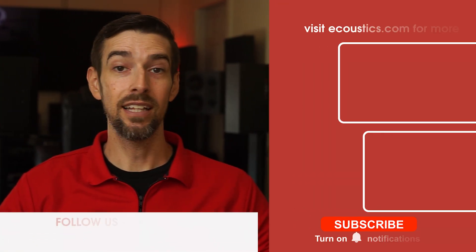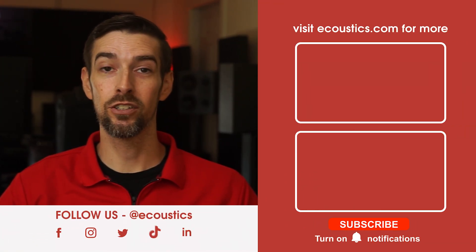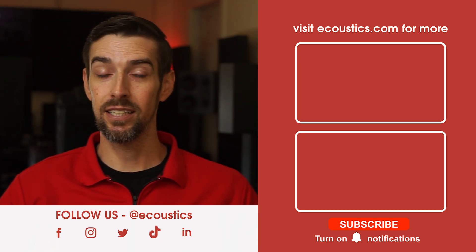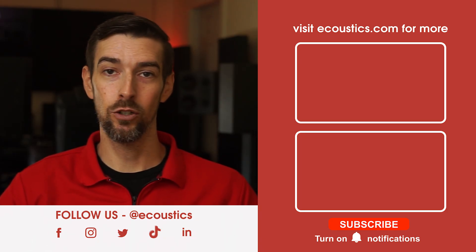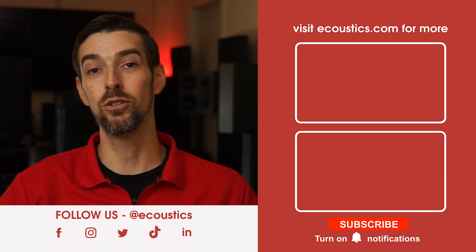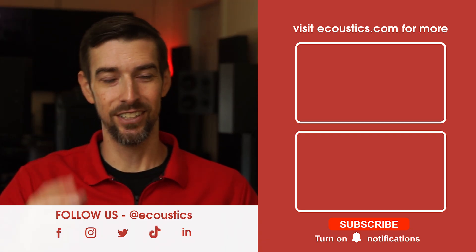And there you have it, folks. Are you more educated now regarding HDMI 2.1? To keep up on all things HDMI, home theater, home audio, hi-fi, wearables, gadgets, and tech, be sure to bookmark acoustics.com. Until next time.